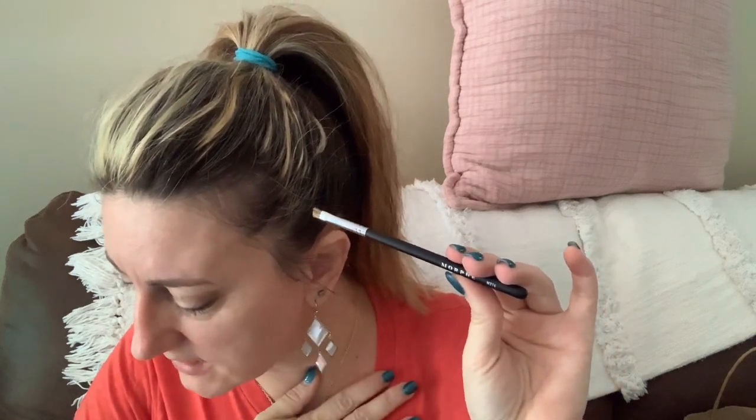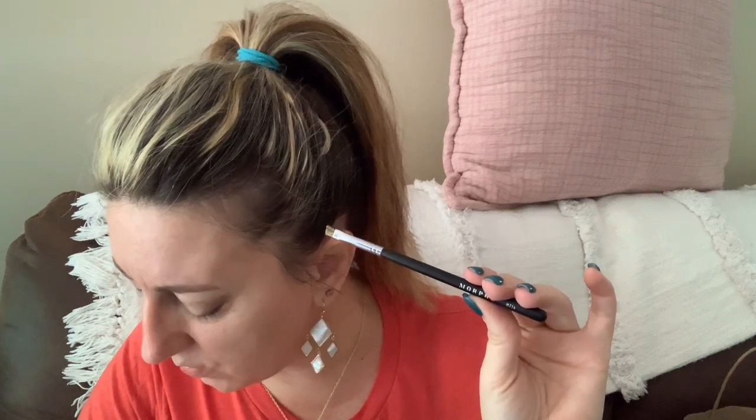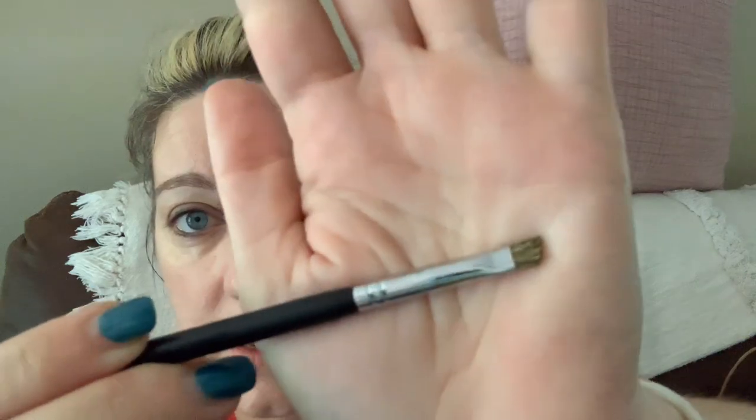This is the Morphe M216, a stiff angled brow brush. It says 'fake it till you make it' — helps mimic natural hair strokes. I don't do a lot with my brows other than filling in where it's kind of light. This is a really stiff, hard brush that doesn't bend, so if you draw your brows or want to make a nice line of concealer along them, this is great. I don't know how much I'll actually use it, but we'll see.